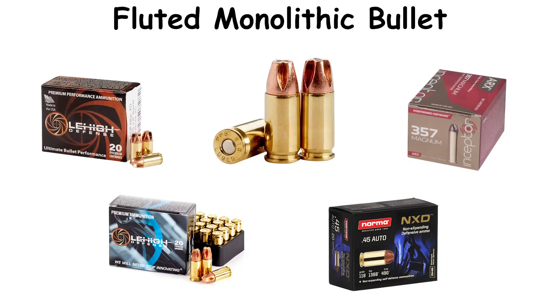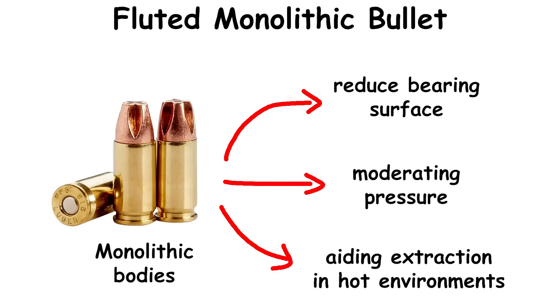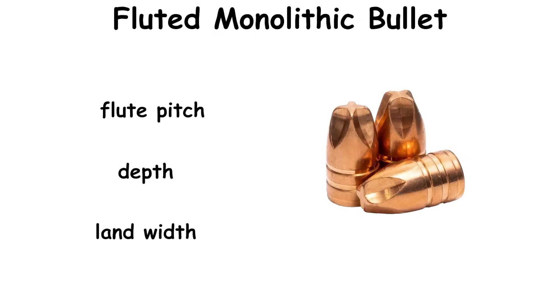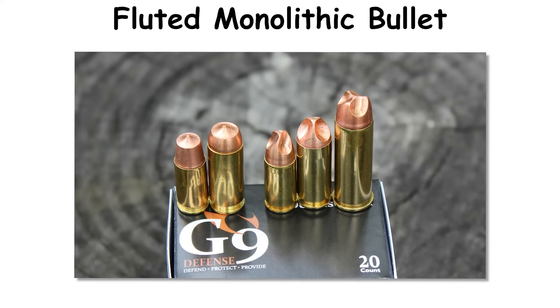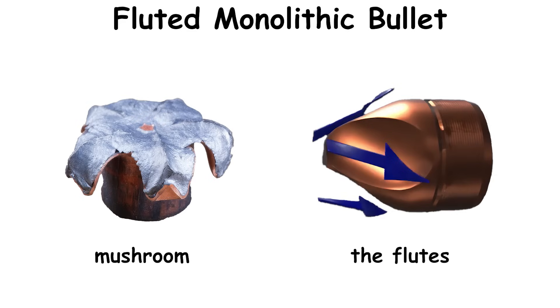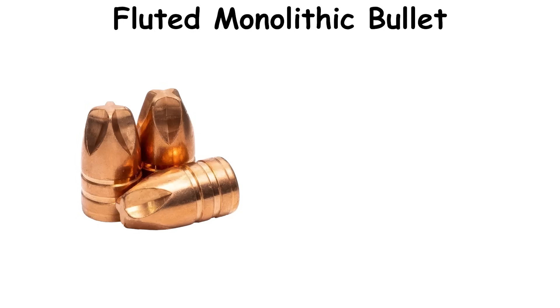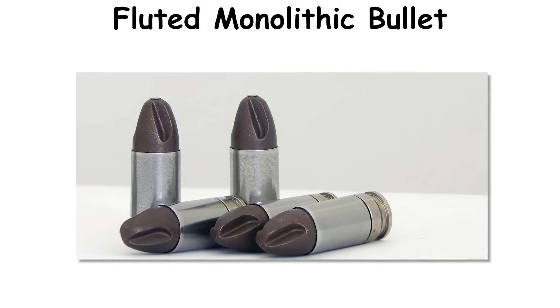Monolithic bodies can reduce bearing surface, moderating pressure and aiding extraction in hot environments. Nose geometry varies by maker — flute pitch, depth, and land width tune fluid redirection and penetration windows. Some policies classify these as non-expanding solids, which simplifies adoption where expanding ammunition faces administrative restrictions. Rather than mushroom, the flutes redirect fluid laterally, generating pressure differentials that tear tissue while the shank retains a constant frontal area. With no petals to peel or bonding interfaces to fail, shot-to-shot behavior is notably more consistent than that of hollow points, and the monolithic copper construction resists deformation after hitting glass or sheet metal.